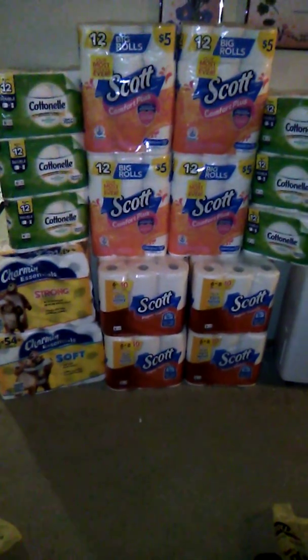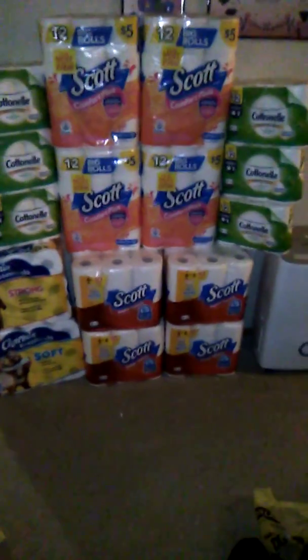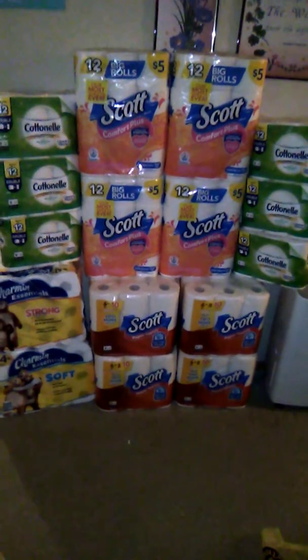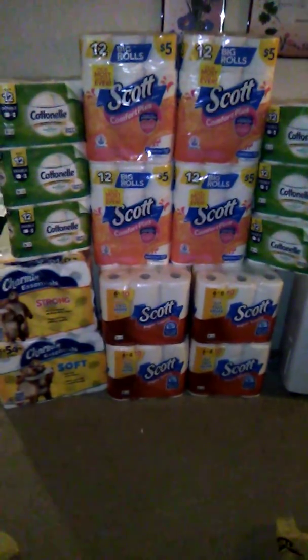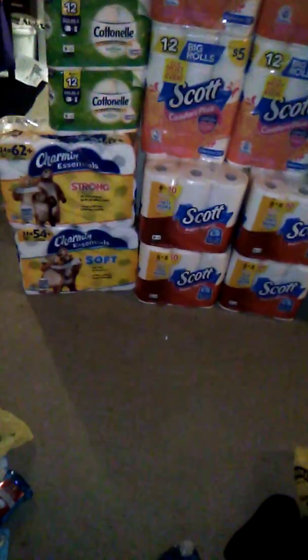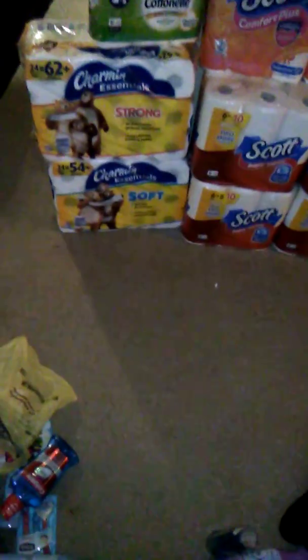Oh my gosh, y'all — so this was my paper haul that I did today. I went to two stores. The bigger haul I got was of course at Dollar General, but the other place I went to was a store called Value Check. I don't know if you guys have this store in your area.